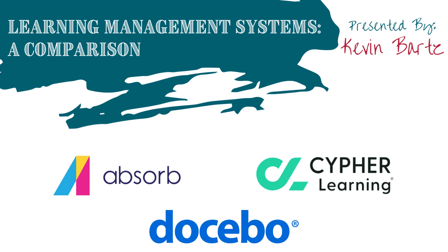Hey everyone, my name is Kevin Bartz. I'm going to be taking you through this comparison presentation of three learning management systems, better known as LMSs. We have Absorb, Cypher Learning, and Docebo. The organization we will be looking at one of these LMSs for is about a 2,500 employee organization. The learning team consists of two instructional designers, four trainers, a data analyst, and a Vice President of Learning.